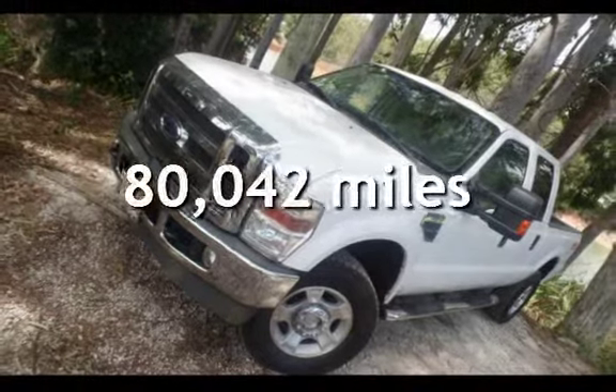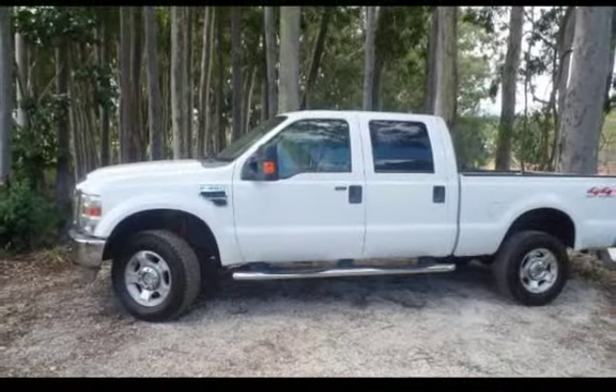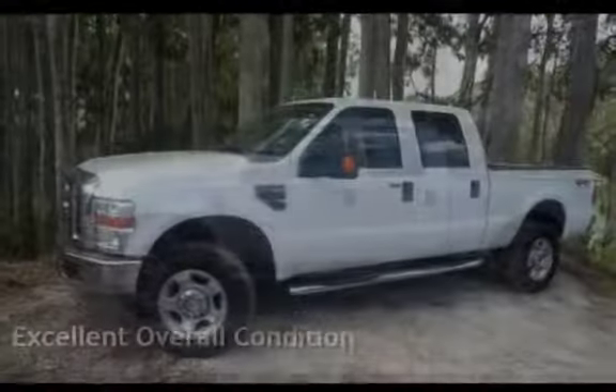This Ford has less than 81,000 miles on the odometer. This vehicle is in excellent overall condition.